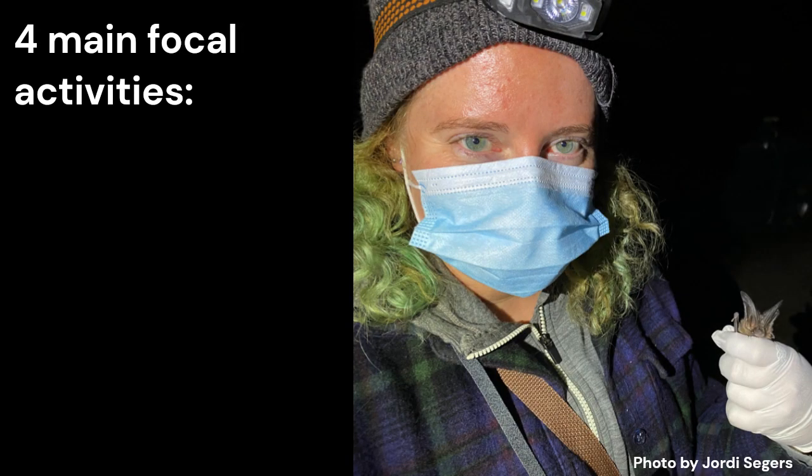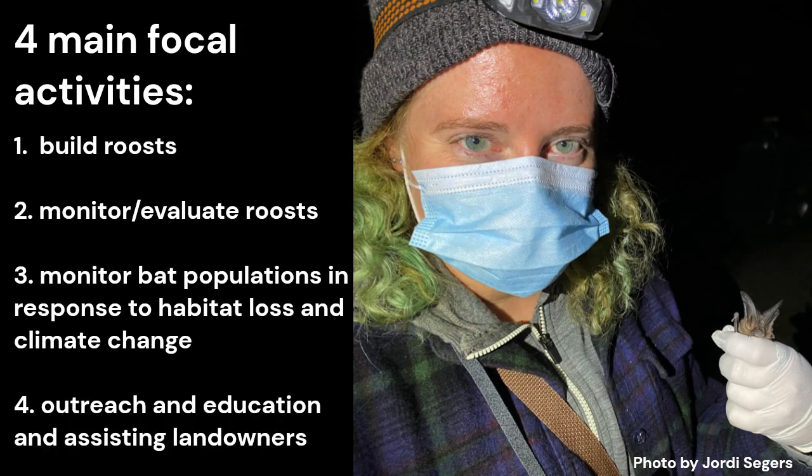Our bat work in the Kootenai Lake area has consisted of four main focal activities: building roosts, monitoring and evaluating roosts, monitoring bat populations in response to habitat loss and climate change, and outreach and education and assisting landowners.